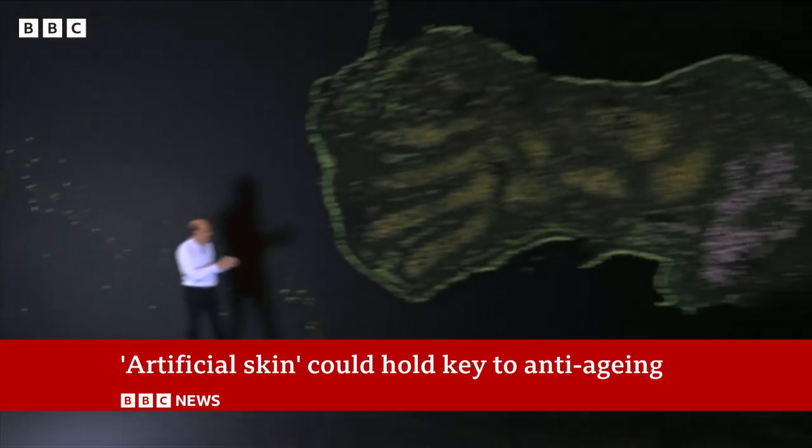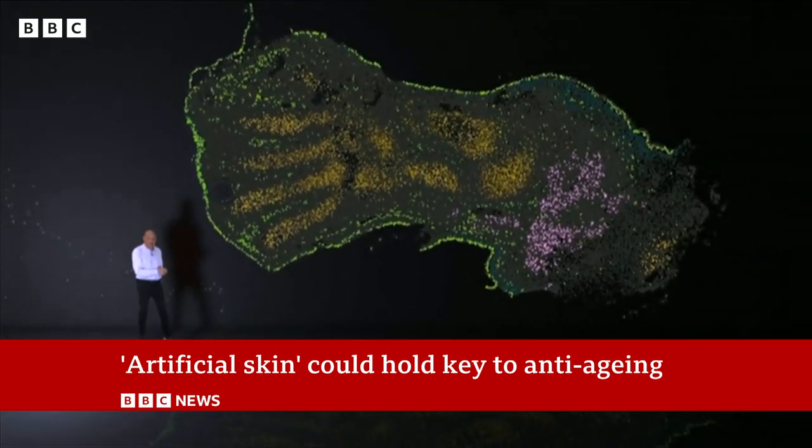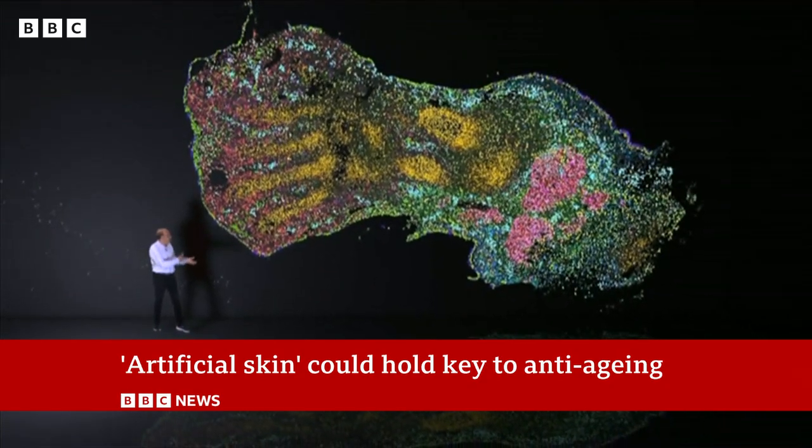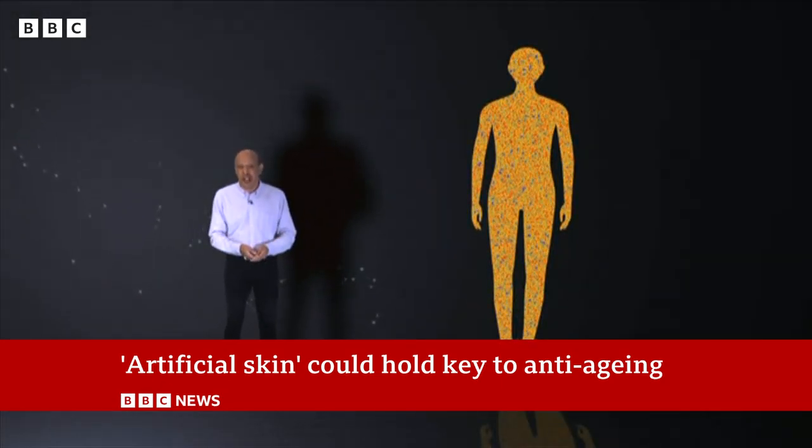Now if we look over here we can see a developing leg. You can see again all sorts of genes are turned on to make the bone, muscle and cartilage. This happens all across the human body to grow the organs and tissues we need.